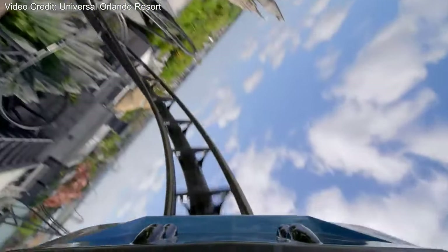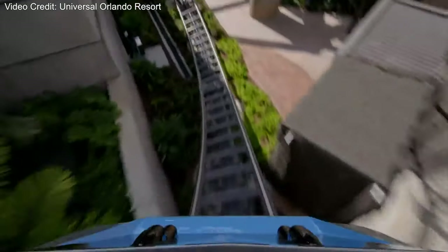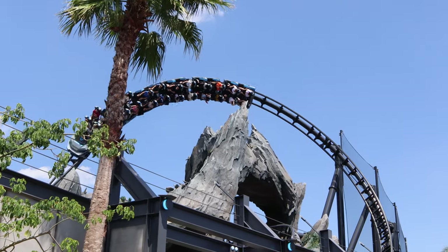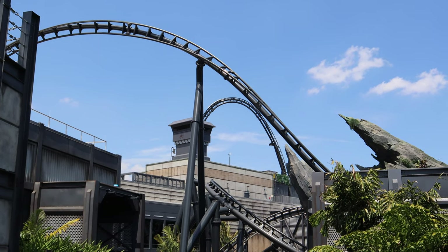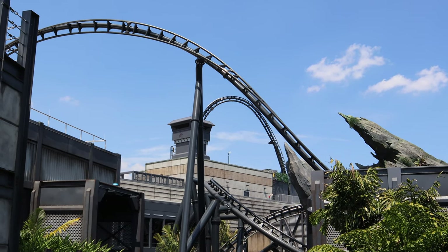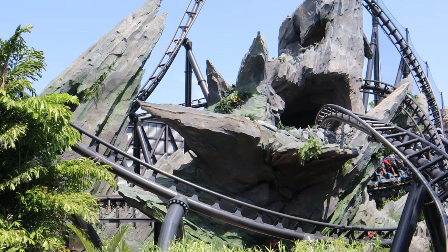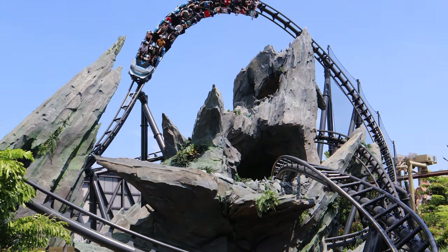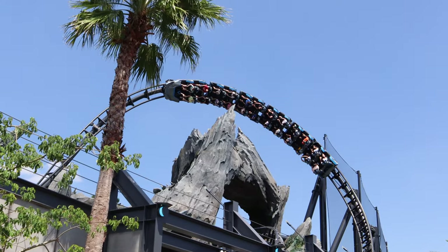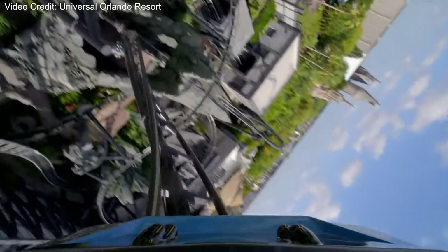There are two major parts of the ride — the first launch and after that, then the second launch and after that. The first launch section is really interesting. A lot of people thought there would be poor pacing, but it is not poorly paced. What is great about this first section is the rock work — they went hard on it. You're constantly diving in and out of the rock work, and you see velociraptors right there that you fly right past. The launch takes you up into a big overbanked turn, and after that you dive through some rock work — a circular head chopper effect.